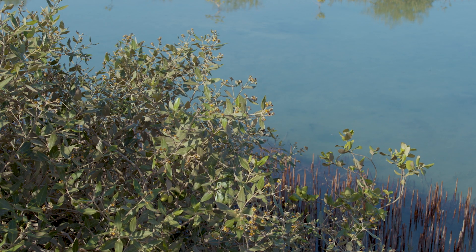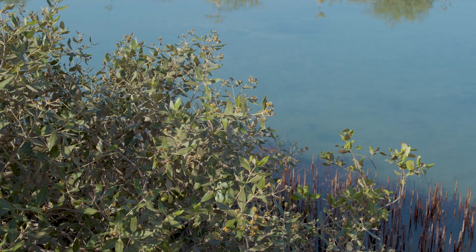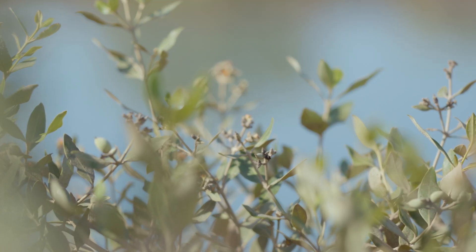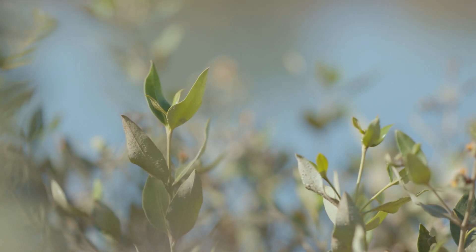The carbon sequestration capacity of these small mangroves from the Red Sea is remarkable and makes them the champions of carbon sequestration in the biosphere.